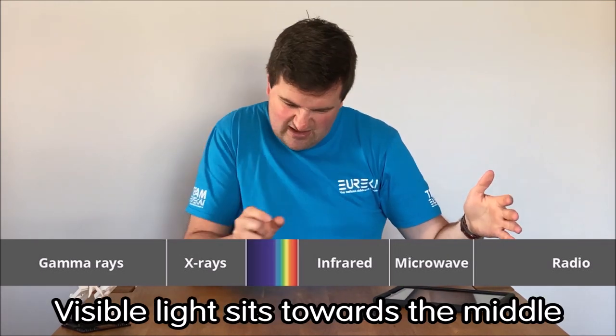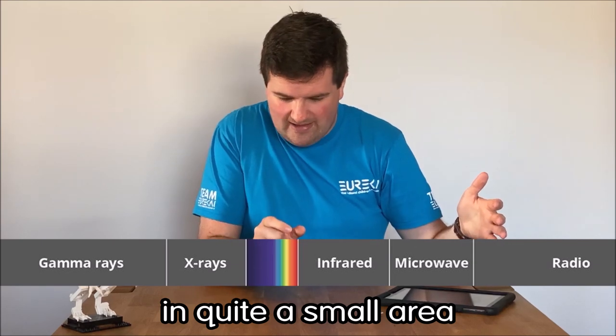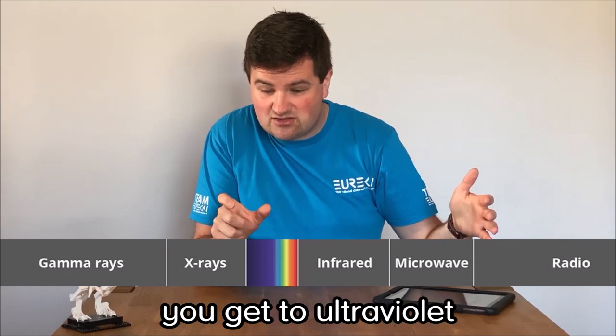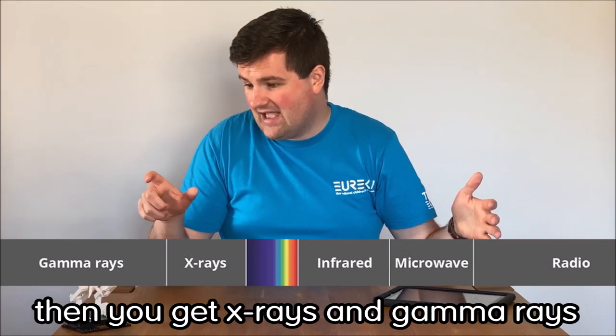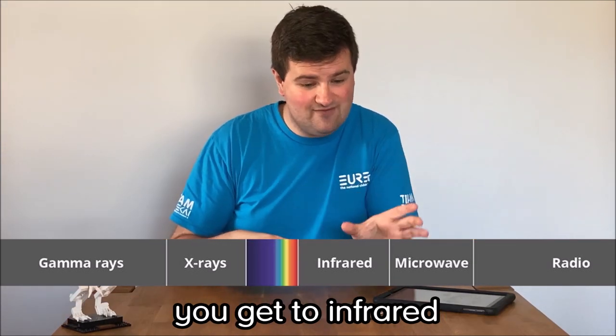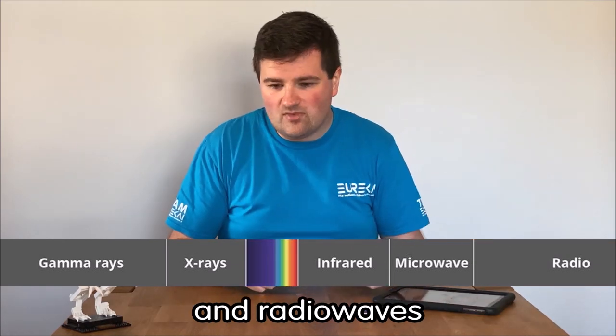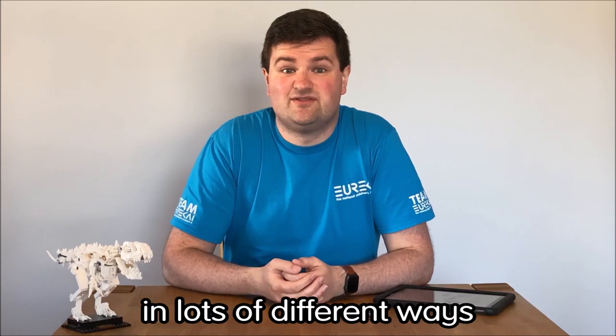Now visible light sits towards the middle of that spectrum in quite a small area, actually. As you go up beyond purple light you get to ultraviolet and then x-rays and gamma rays, and as you go beyond red light you get to infrared and then microwaves and radio waves.